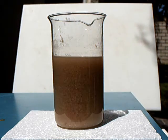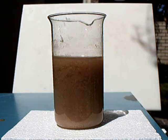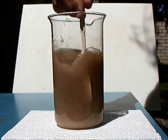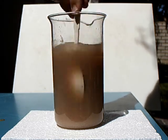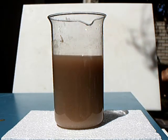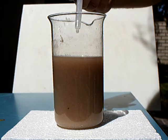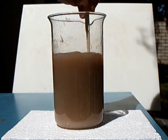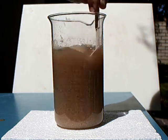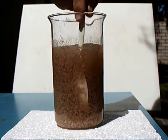Second, the acid is added. The third step is the addition of our proprietary polymer. What you are witnessing is the patented flock drop process successfully completing a jar test demonstration of solids separation in just a few seconds.